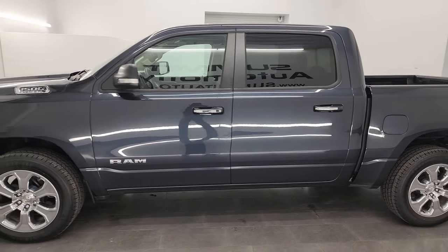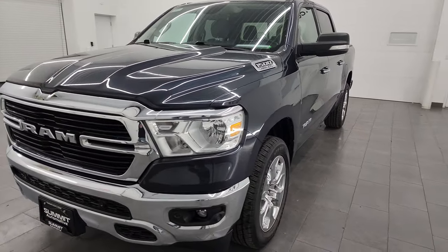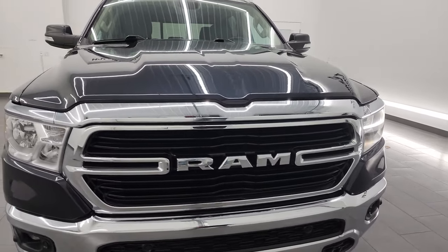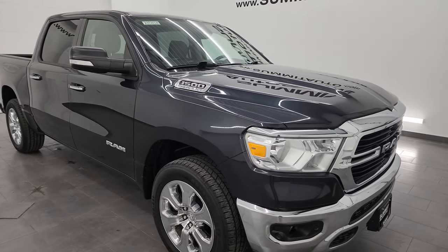This 2019 Ram 1500 has the 5.7 liter V8 Hemi engine, paired up with the 8-speed automatic transmission. This truck has been fully safety inspected by our service shop, has a fresh oil and filter change, all the fluids have been checked and topped off, and this truck is 100% ready to go.